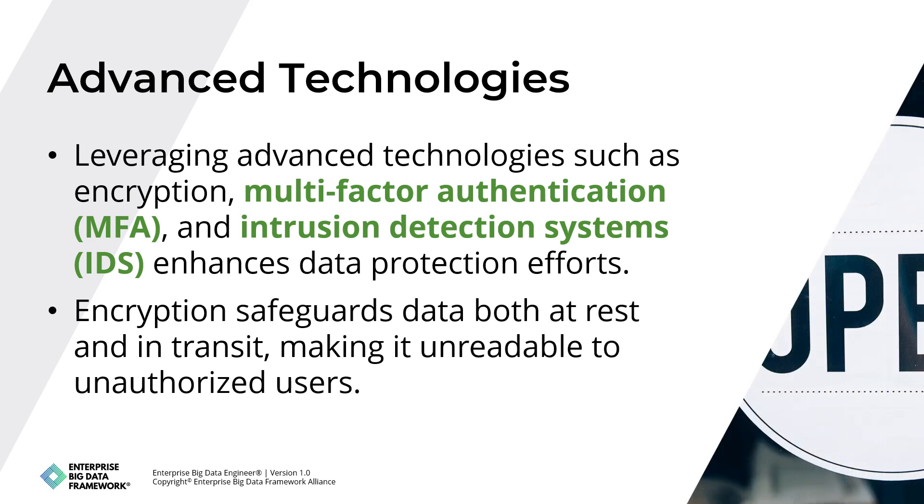Data protection efforts are enhanced by leveraging advanced technologies such as encryption, multi-factor authentication (MFA), and intrusion detection systems (IDS). Encryption safeguards data both at rest and in transit, making it unreadable to unauthorized users. MFA adds an extra layer of security by requiring multiple forms of verification, while IDS monitors network traffic for suspicious activities, allowing for early detection of potential threats.